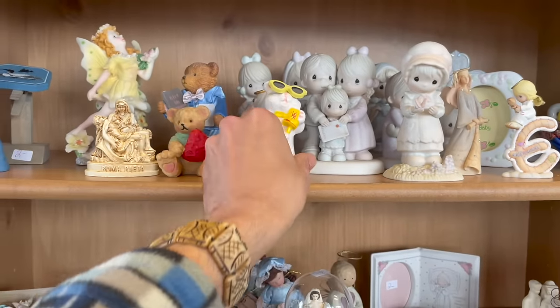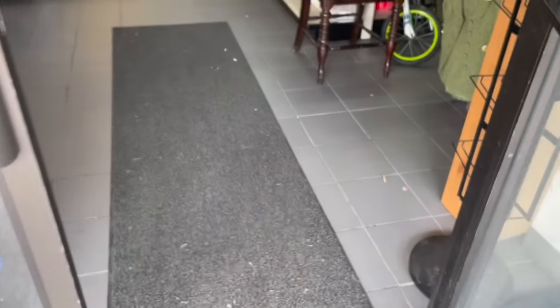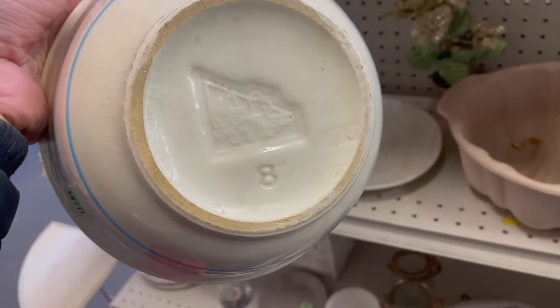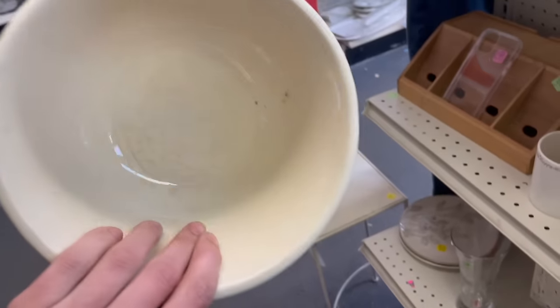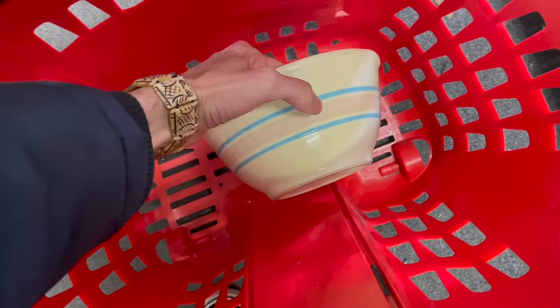Alright, I'm at Salvation Army. Hey, look at this — that is McCoy, I believe. Yeah, McCoy. $4.49. I'm definitely getting that. I'm surprised I don't see any damage. That's going in. Yay! I love the baby blue and pink.